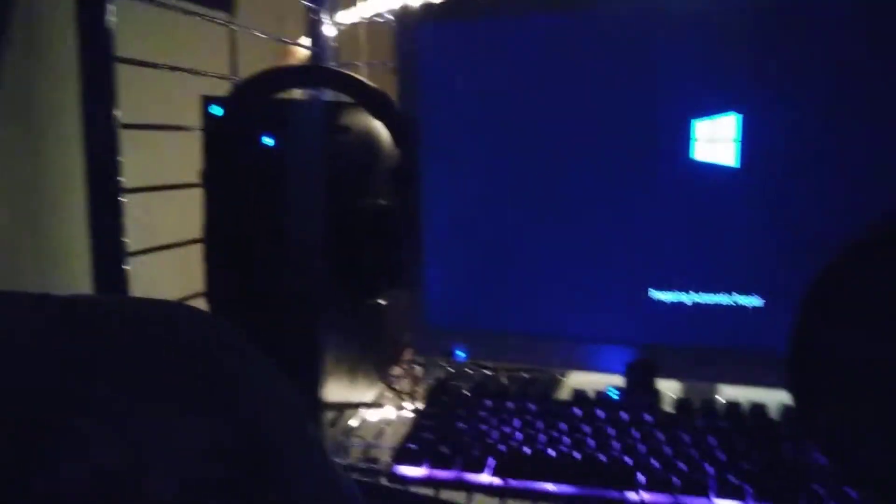It should be working pretty soon. I'm gonna go ahead and show you the whole setup — it's a really nice setup. The desktop is on and everything, but it keeps wanting to do this auto repair thing. It says it may take over an hour, and like four hours later it won't repair anything, so we have to take it back.